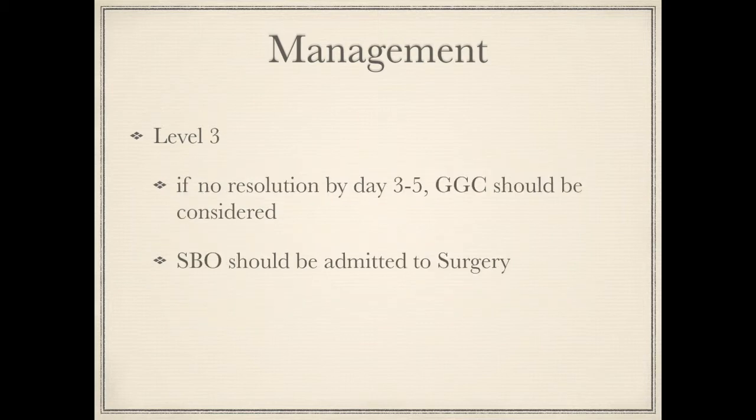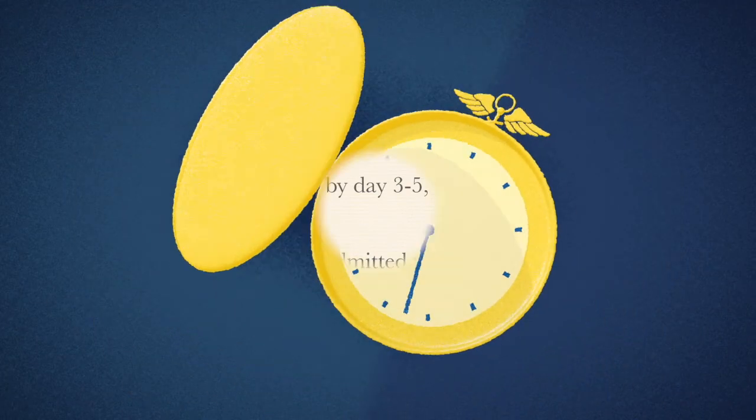The Level 2 recommendation is that if there is no resolution by day 5, a gastrographic challenge should be administered. Small bowel obstruction should also be considered for surgical admission, as it is associated with a shorter length of stay, less hospital charges, and lower hospital mortality when compared to admission to the medical service.